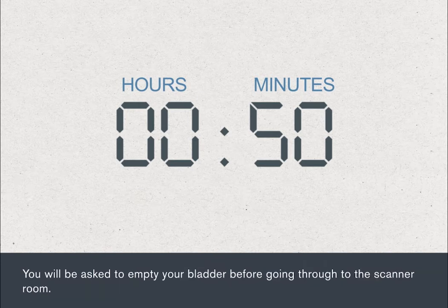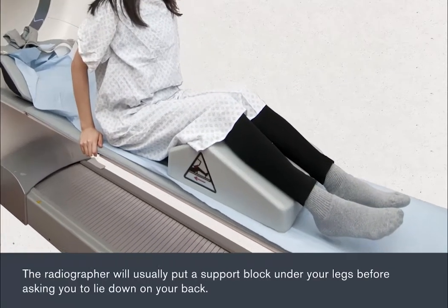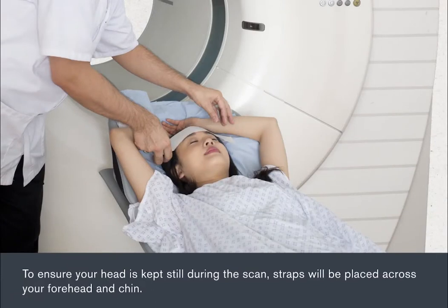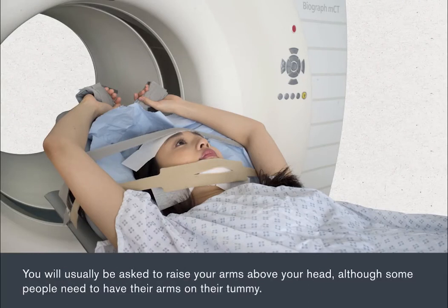You'll be asked to empty your bladder before going through to the scanner room. In the scanner room, you'll be asked to get on the scanner bed. The radiographer will usually put a support block under your legs before asking you to lie down on your back. To ensure your head is kept still during the scan, straps will be placed across your forehead and chin. You'll usually be asked to raise your arms above your head, although some people need to have their arms on their tummy.